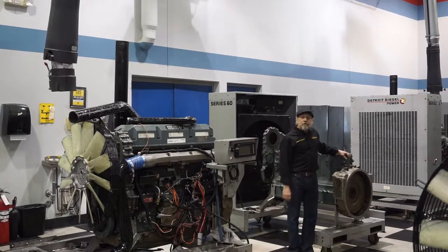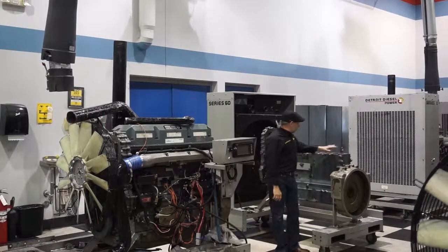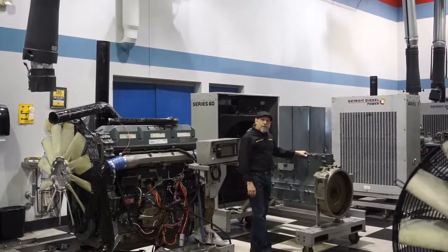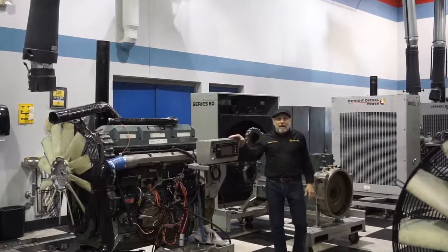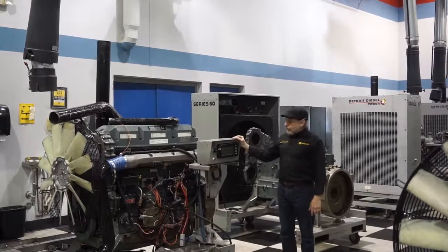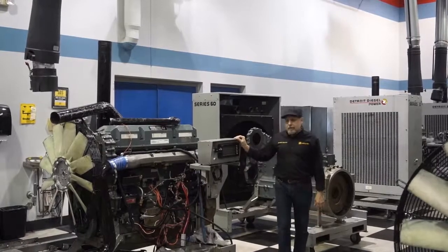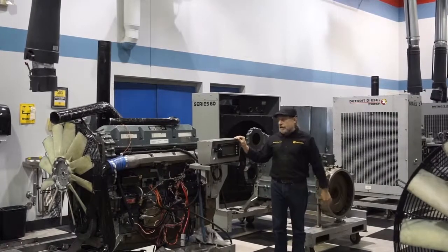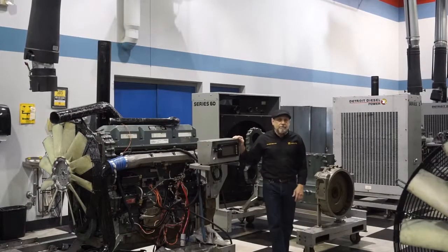This is our diesel engine construction room. In this room you'll take these engines in and break them all the way down, like we have on this block right here. You guys are normally really excited to get to this class because there's a lot of hands-on work in here. Usually four or five guys will break these down, put them back together, fire them up, and run them. They're completely self-contained — they've got battery parts and fuel tanks — so they get them all back together and start them right back up again.